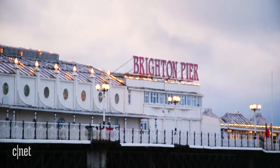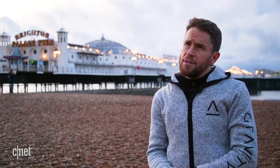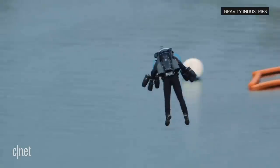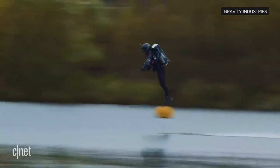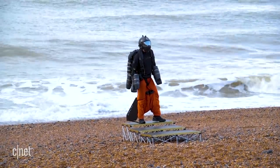Today we're in Brighton in the UK, and we are going to try and set a new speed record — a speed record in a jet suit. We did this in 2017 and set it at about 32 miles an hour, some months after launching the company. We've come a long way since then, so we're hoping to significantly improve that. It's going to be a league away from where we were in 2017.